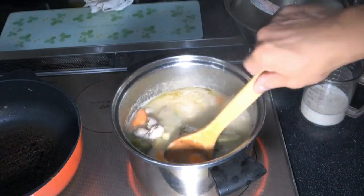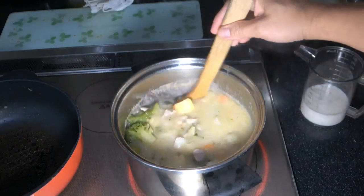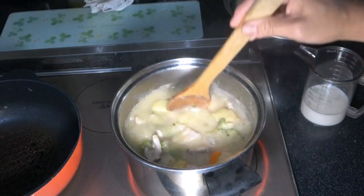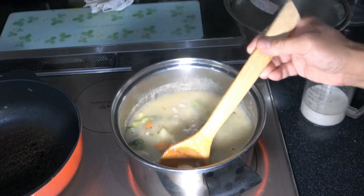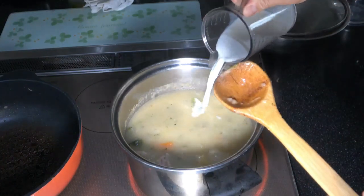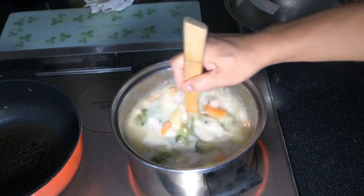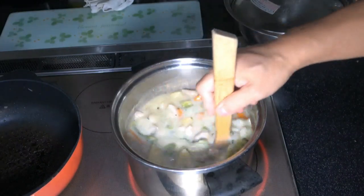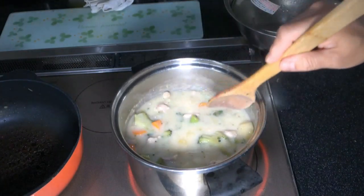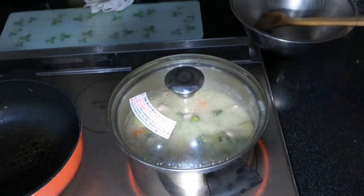Okay, the blocks have dissolved and it is looking thicker. Look at that — it smells wonderful. Oh my god, I can't wait to sink my teeth into this. Okay, I'm going to add the milk and cook this on low heat for about five minutes. First I'll stir it. Now it's looking creamy — chicken cream stew. Oh, that is fantastic. I'm just going to let it cook for another five minutes and then I'll be back.